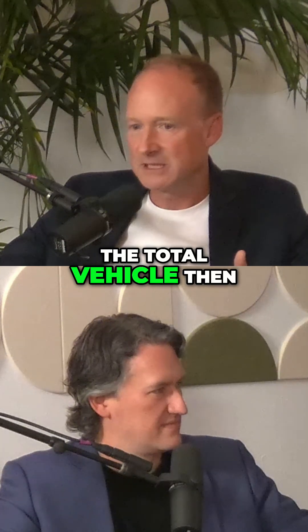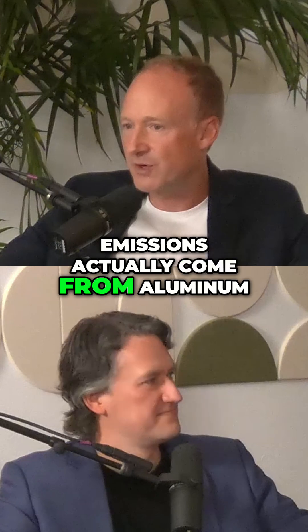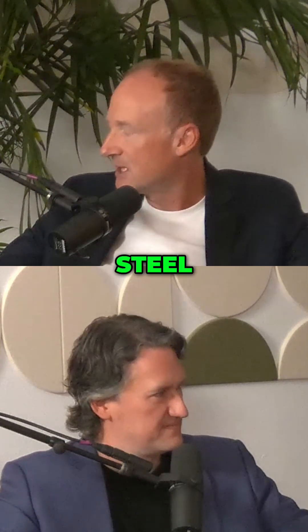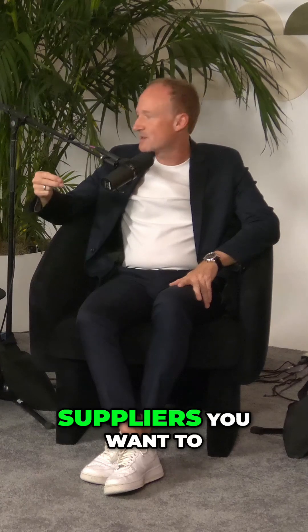If you look at the total vehicle, two-thirds of the CO2 emissions actually come from aluminum, steel, and high-voltage batteries. So those are the areas you want to focus on, and those are the suppliers you want to focus on — the big targets.